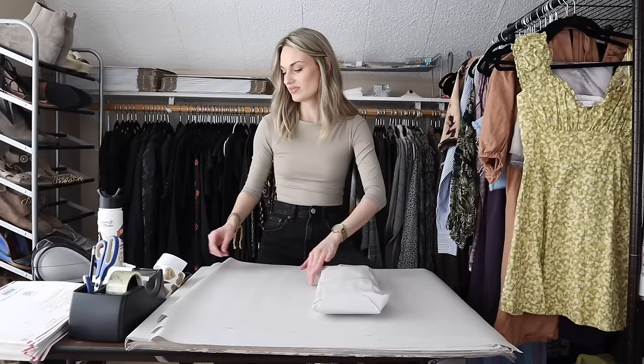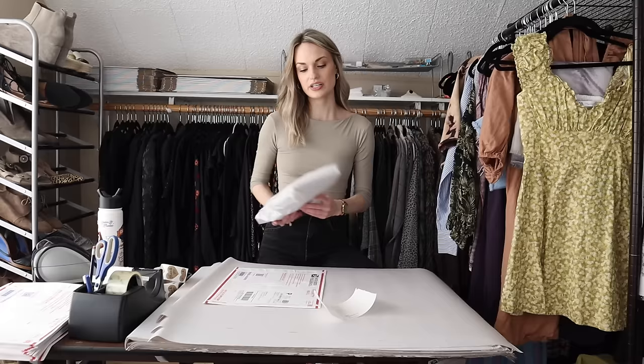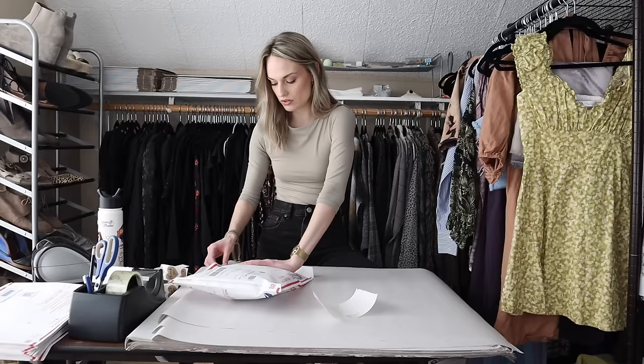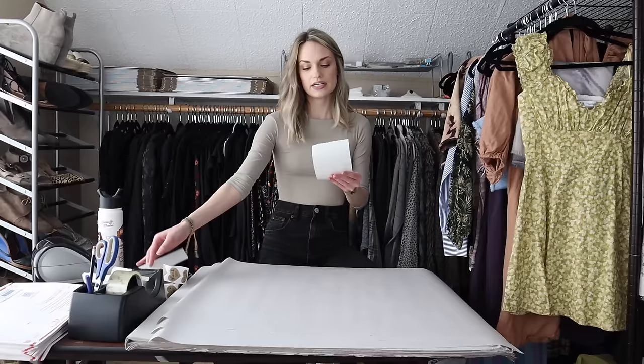I listed these shorts at $30. Someone offered me $20 and I countered to $24, because these are in excellent condition, a very trendy style, the newer tag from American Eagle, and a good size. They accepted, making my earnings $19.20 and my profit around $17.20.